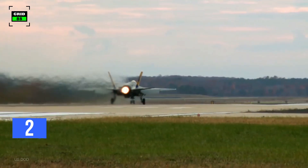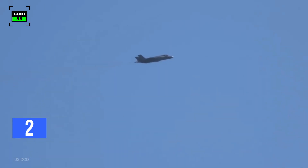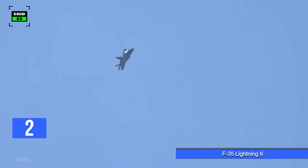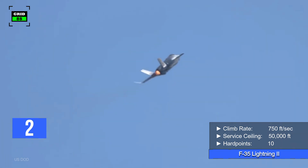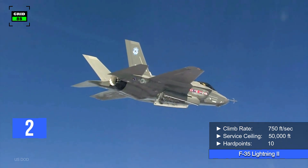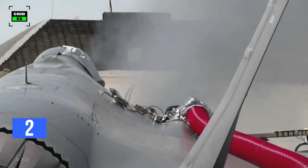The jet is powered by a single engine producing 43,000 pounds of thrust, capable of pushing the aircraft to a maximum speed of 1,228 miles per hour. With a maximum range of 1,700 miles, the jet can combat within a radius of 770 miles. The F-35's climb rate is around 750 feet per second and it can reach a maximum altitude of 50,000 feet. The aircraft is fitted with four internal and six external weapon stations, and is also armed with a 25-millimeter four-barrel rotary cannon.